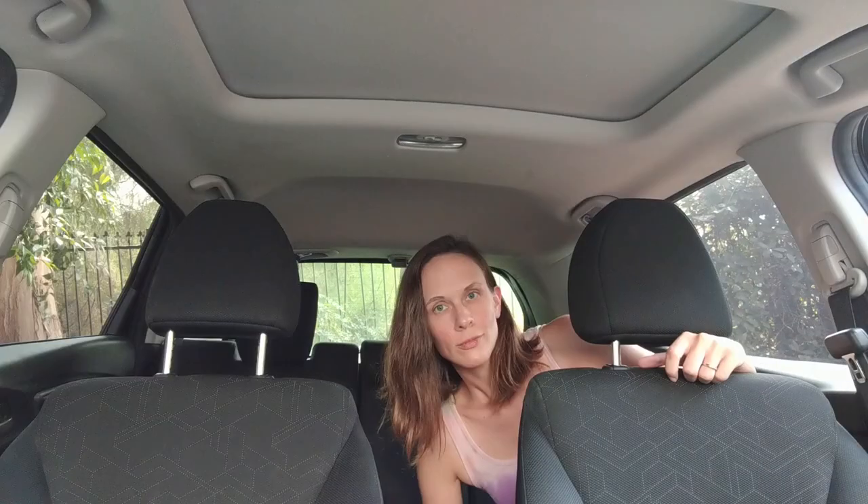You can secretly pee nestled onto the ground in the front seat, or you can pee back here. Try it — I promise it will work. Well, I don't actually promise, but I do believe it will because I do it all the time.